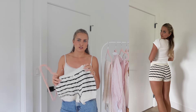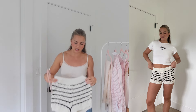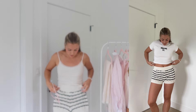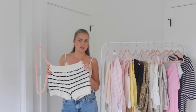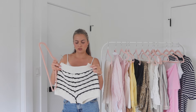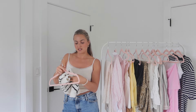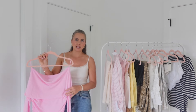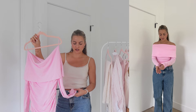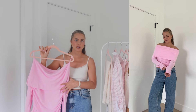Next, these little crochet shorts — there is a matching top available online too, but I just got the shorts. They look tiny but they're really stretchy; I got my true size. They have little triangular crocheted detailing. I think they'd be cute with an oversized graphic tee and some boots or sandals. This style of short is obviously really trendy for summer, so I wanted to test them out.